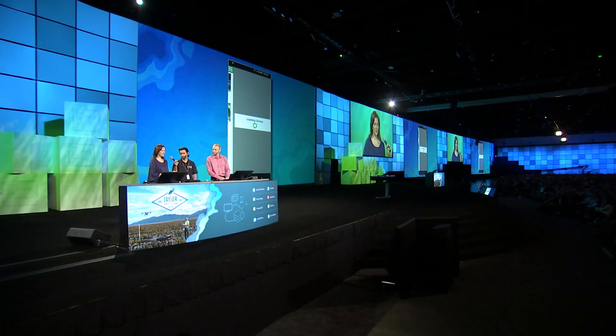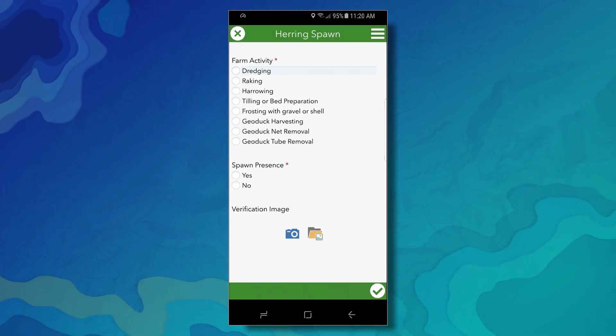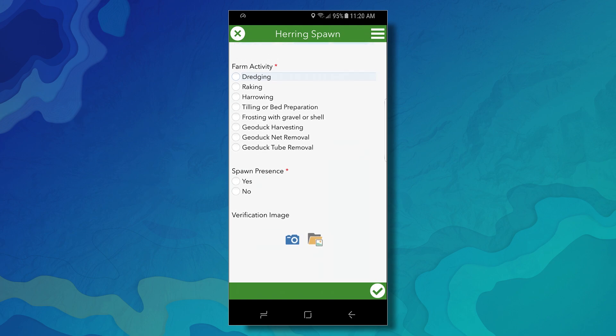We want to make field data collection a habit for our staff, and Survey123 allows us to quickly configure and deploy tools for the field. The first survey I created was the Herring Spawn Survey. Herring are a critical food source for Washington State's endangered salmon, and we surveyed the beach to ensure that our actions don't disturb their spawning sites. Crews liked the survey because it was easy to use and short.